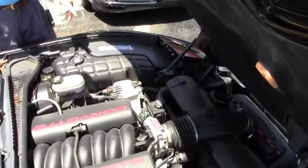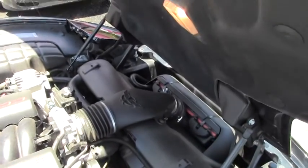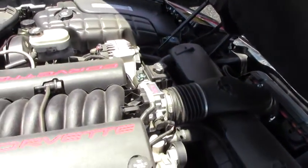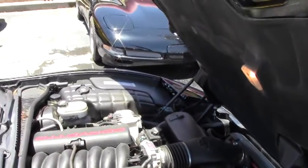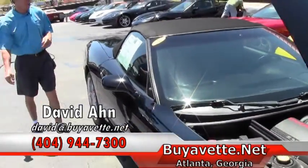Taking a look up underneath — 5.7 liter Corvette engine. Talk about great gas mileage; this Corvette ought to get 30 miles to the gallon out on the open highway.